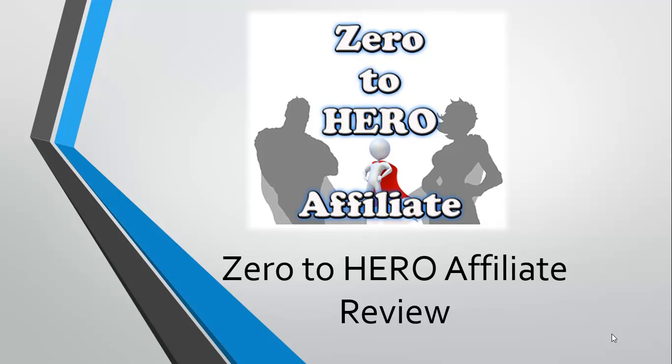Hello, this is DK and welcome to this quick video today where I am reviewing an exciting product in the affiliate marketing niche. The name of the product is Zero to Hero Affiliate, and you might pretty much be able to figure out what this product is going to be about from the name.